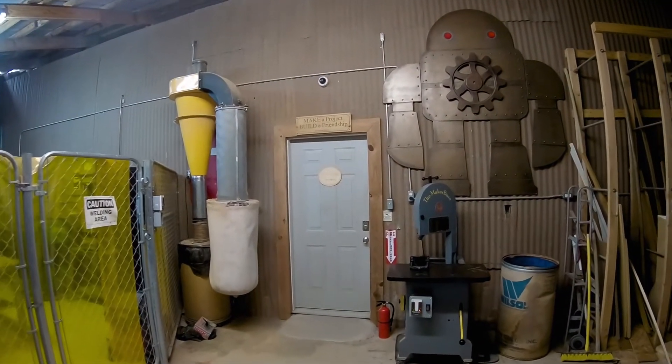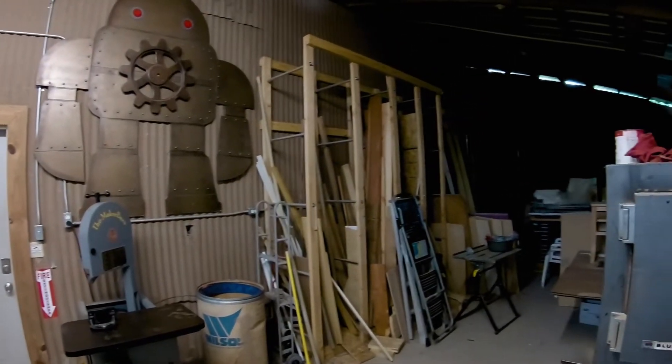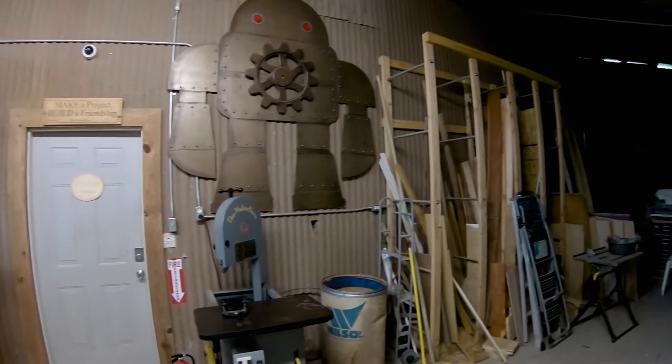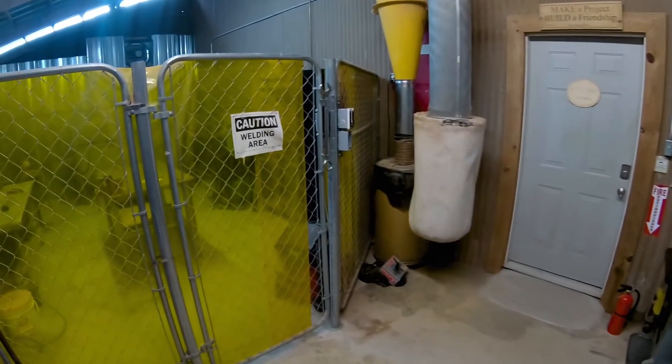When you come in the door of the Maker Barn, we come through a storage area. Right now we just have a lot of stuff stored in here, but we're getting a big cargo container which we'll use for storage later.